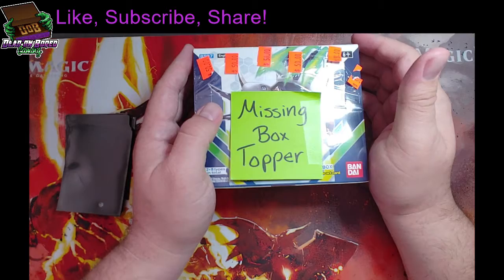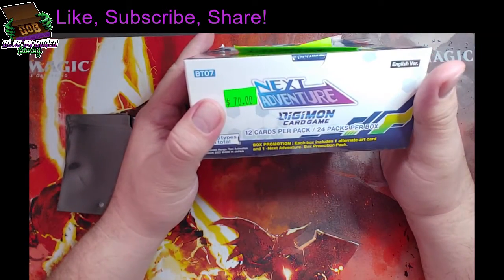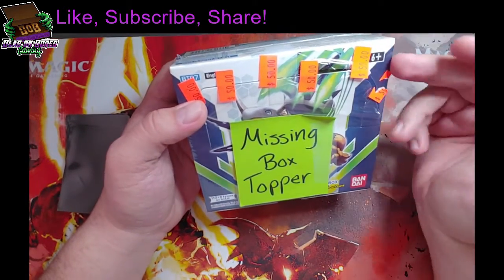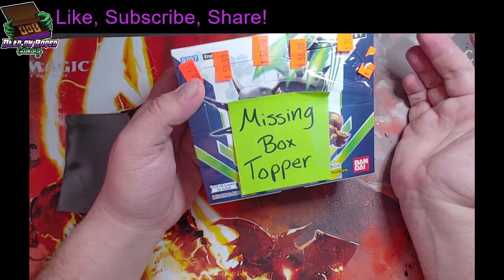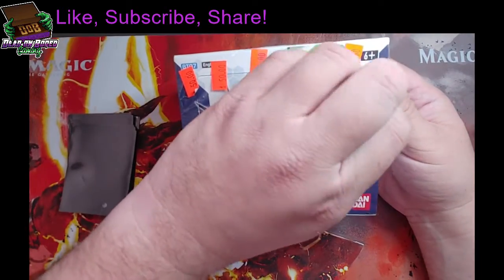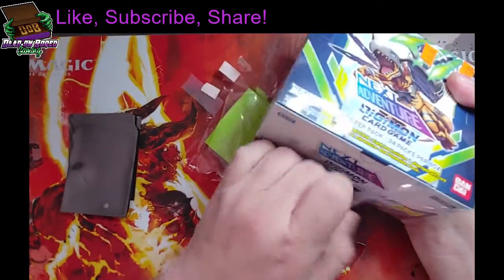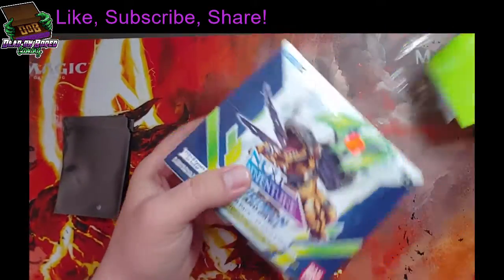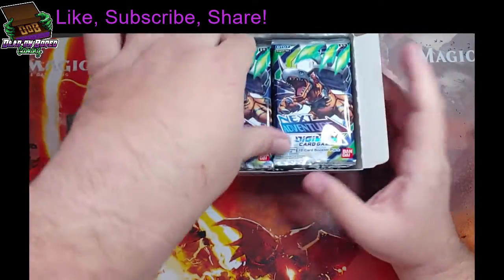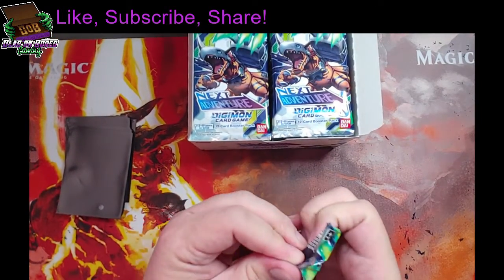Hello, it's Bob from Dead on Board Gaming. Thanks for joining me today. Today I am going to open a box of Next Adventure, and I got a good discount on it, obviously, because somebody at least stole the box top. So we're going to check this out and see what we get. I'll just use their rip instead of having to figure out how to rip somewhere else. Looks like all the packs are still there, so it looks like it is just the box top that they got.